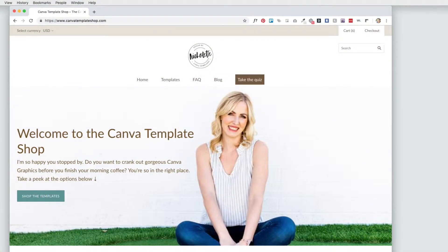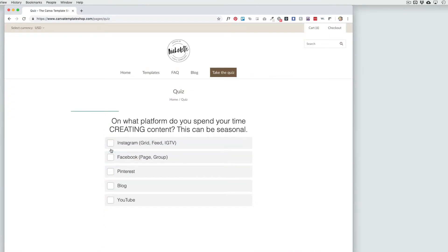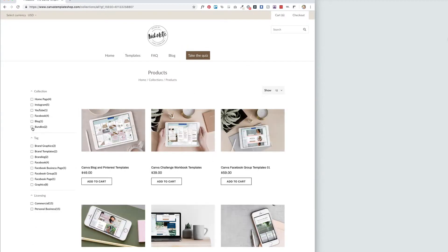If you're not quite sure which template is right for you, I highly recommend taking my quiz, which will help make it less overwhelming and help you hone in on the one social media platform that makes sense for your visual goals. There's also bundled options in the shop if you want to focus on more than one area at a time.